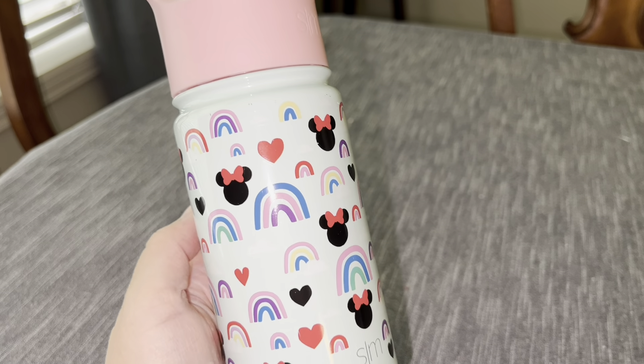Sometimes it gets a little crazy and just too overstimulating for me as a parent whenever I look at some of the stuff that they have on the market right now. So this cute design with the rainbows is a nice change.